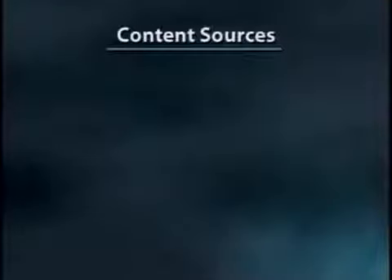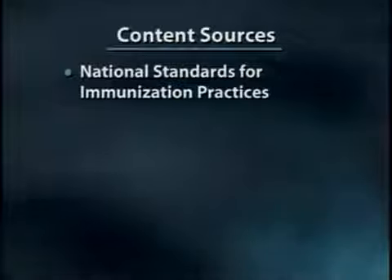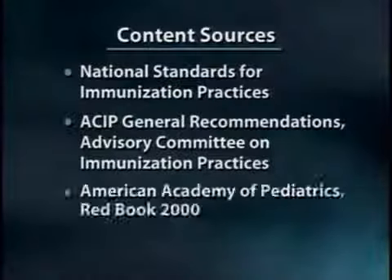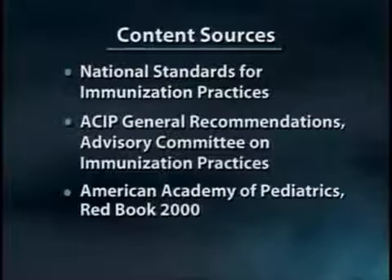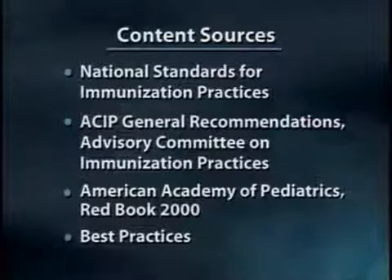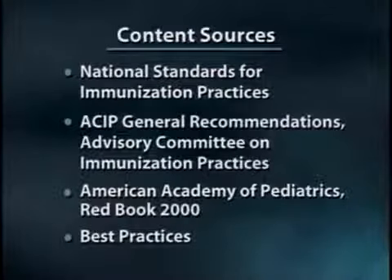Our content is based on the national standards for immunization practices, the published recommendations of the ACIP, and the American Academy of Pediatrics. But it is augmented with best practices and tips from doctors, nurses, and medical assistants who give immunizations every day. We hope you find this video to be a valuable training tool for new staff as well as a refresher course for everyone in your practice who gives immunizations.